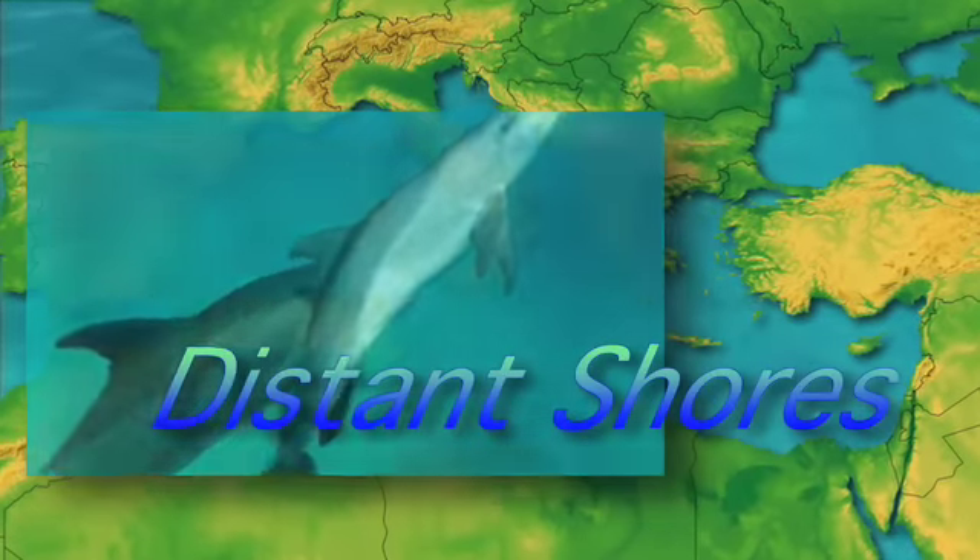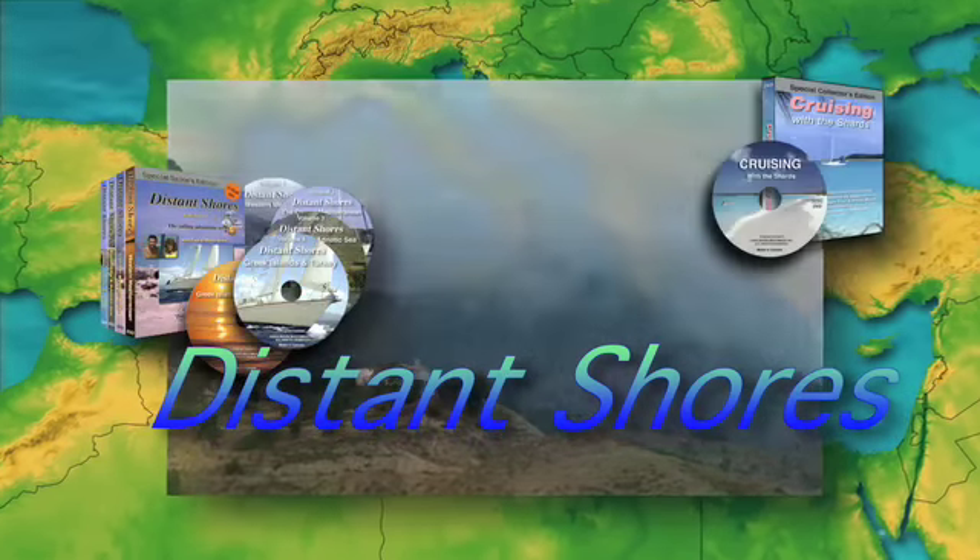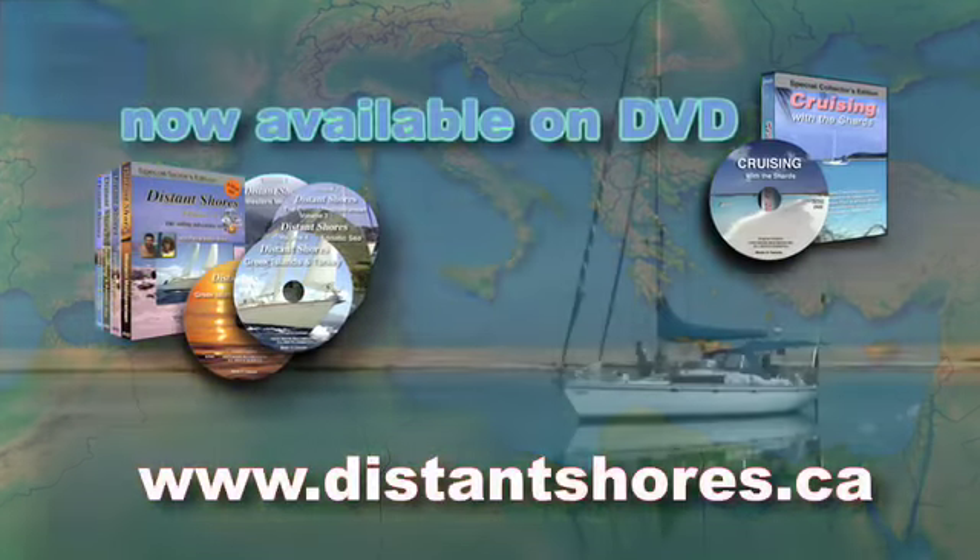Come aboard for the entire voyage. Collect the whole Distant Shores series on DVD and plan your own escape.